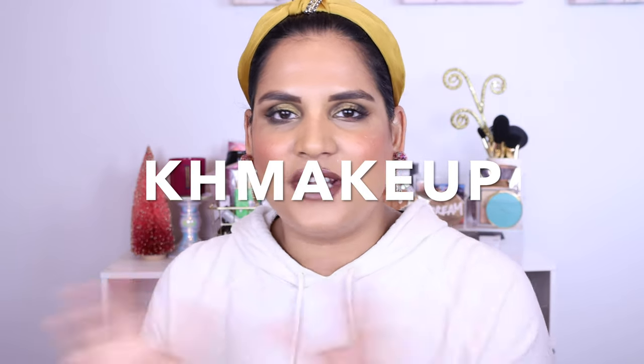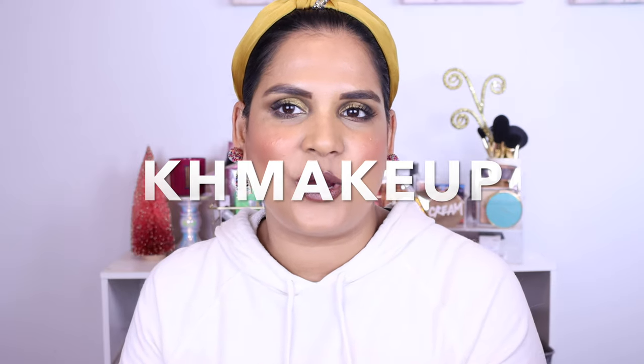They also have a bunch of sales where you can stack the codes, so I thought it would be a fun time to make this video because it is around Christmas time, Black Friday. You can maybe score some sweet deals on these lipsticks. I love them so much. I genuinely do love the brand and full disclosure, I do make a small commission every time you guys use my code on their website.